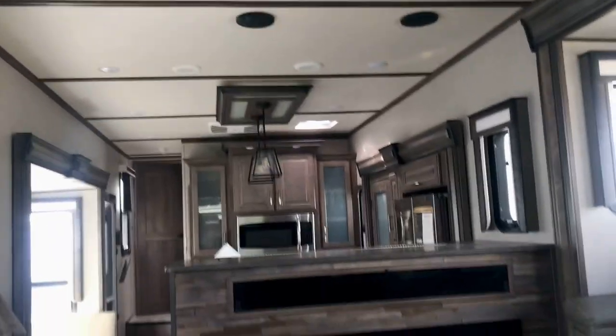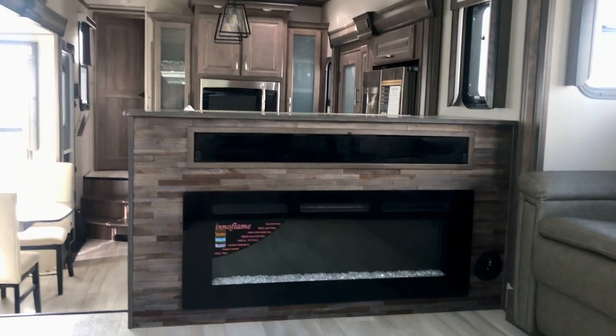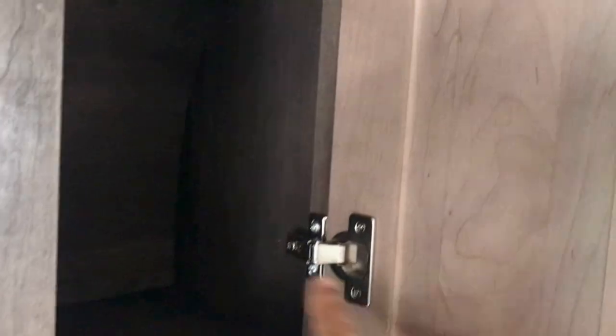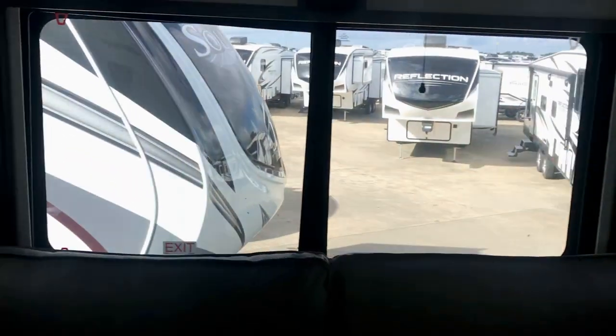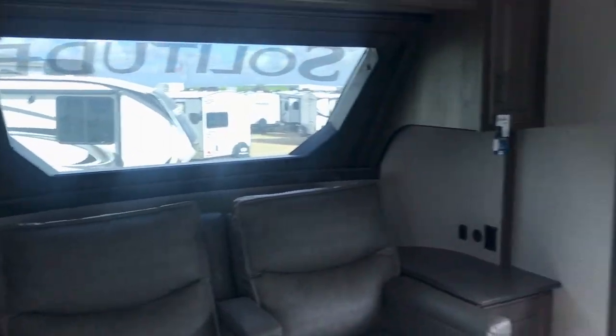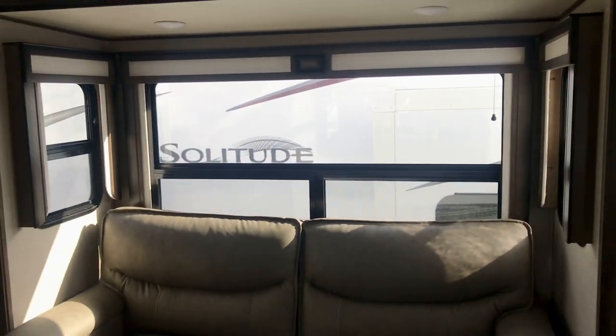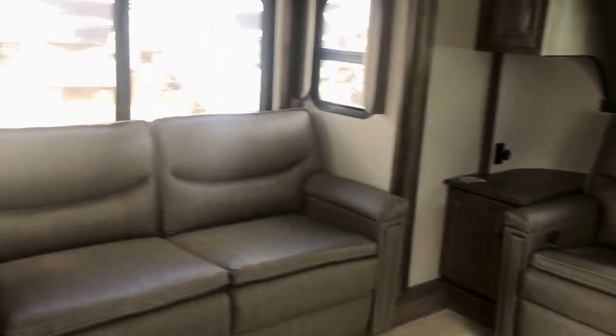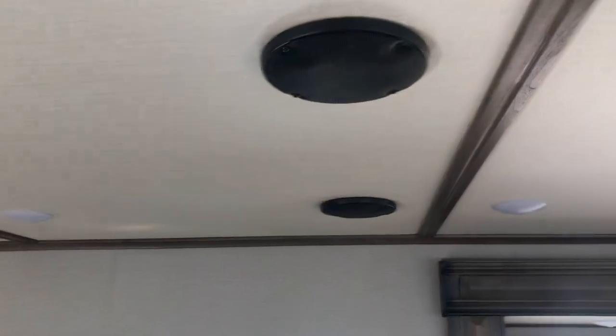It's got an AC right there and there's another one — it has three ACs. Big huge fireplace. This is a rig that will work for you if you're doing some extended stay, working from your RV, or full-timing — it's rated for full-time use. Look at these beautiful cabinets here, nice hardware, residential hinges. There's a window here so you've got a panoramic view, and look at the stereo speakers up there right above the TV. So that's the front living section — very functional.